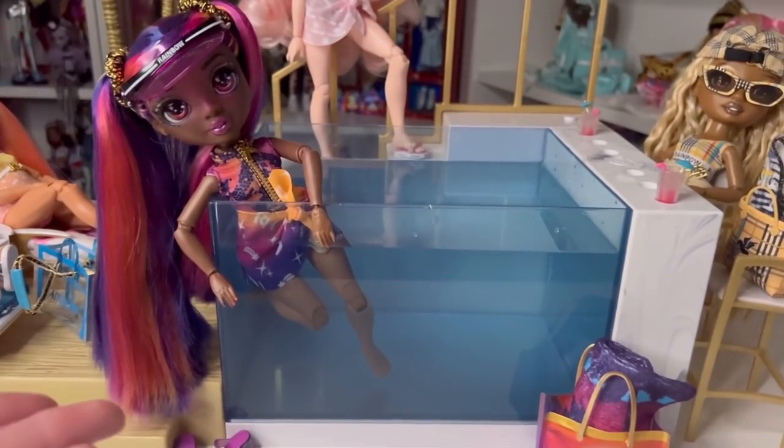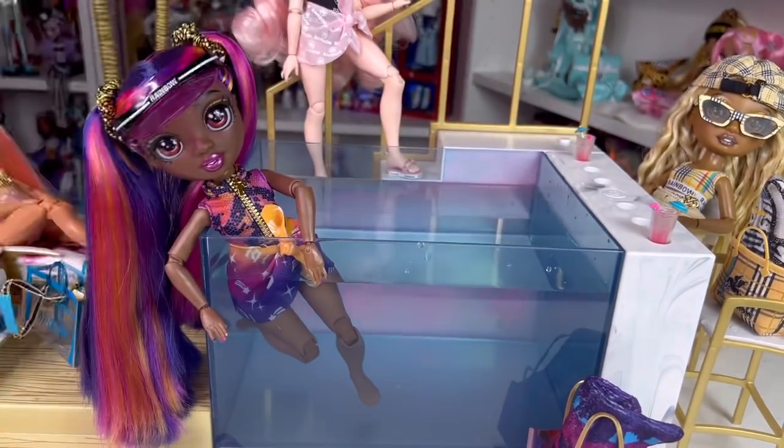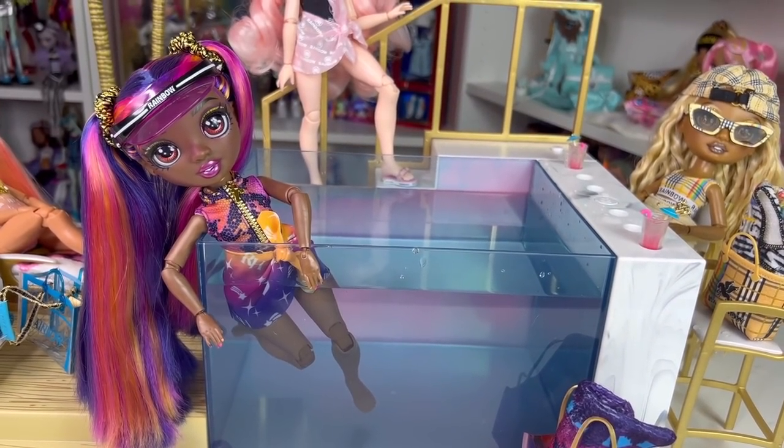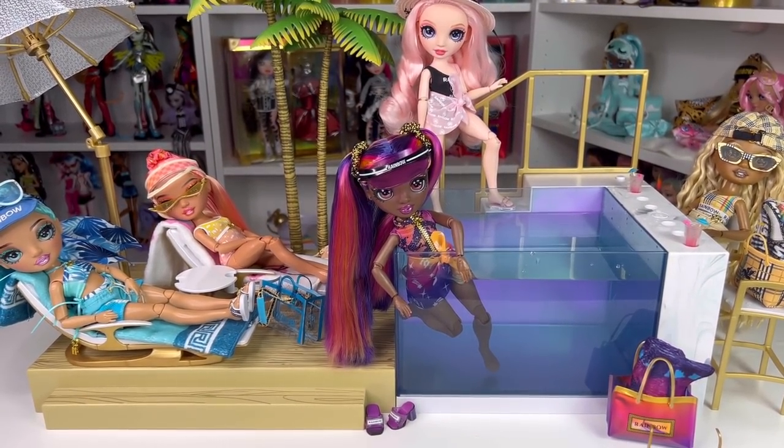It looks so cool in the dark - it's like a really bougie pool and I love how it looks. It's actually really bright even with my little light on. Each light show lasts either 30 seconds to a minute - cute enough for a photo shoot or for play. It just turned off - with all my studio lights on you can barely see the glow because my lights are just so bright.